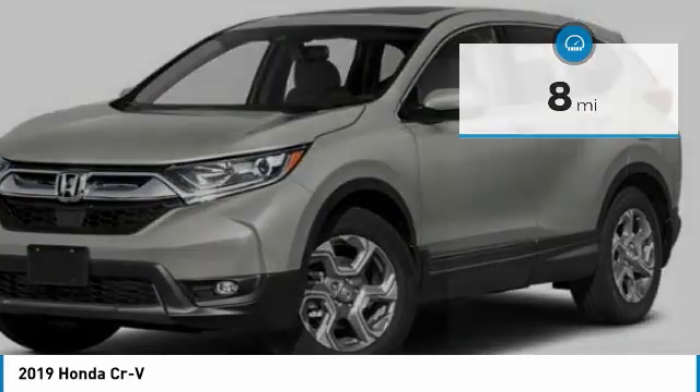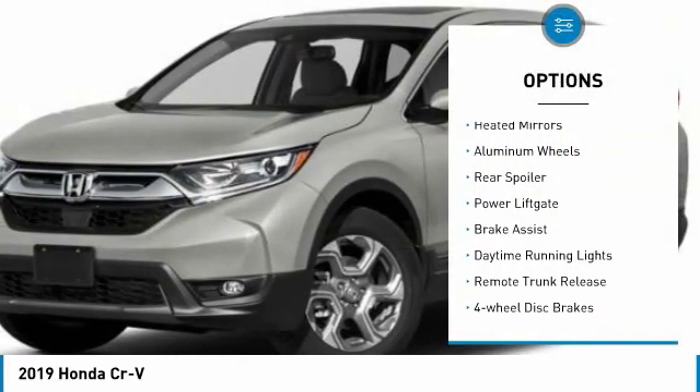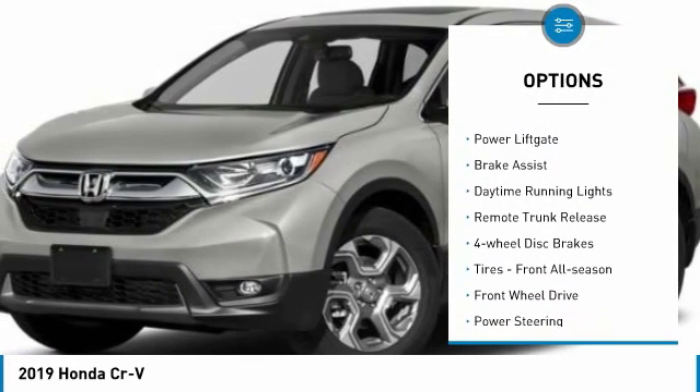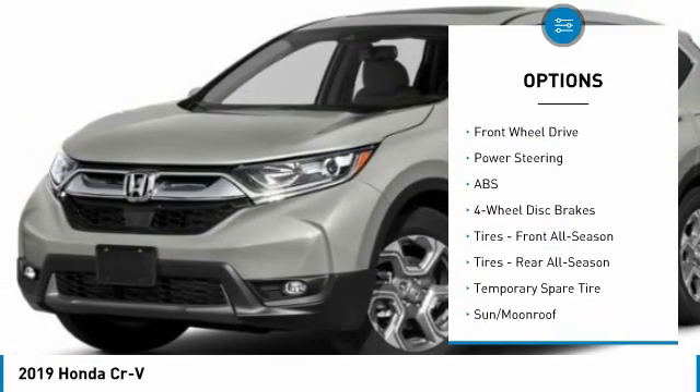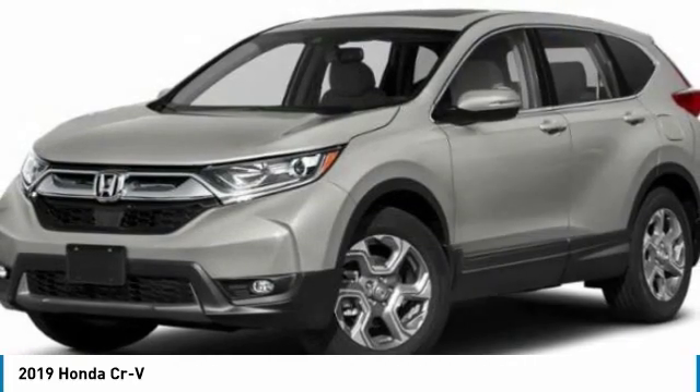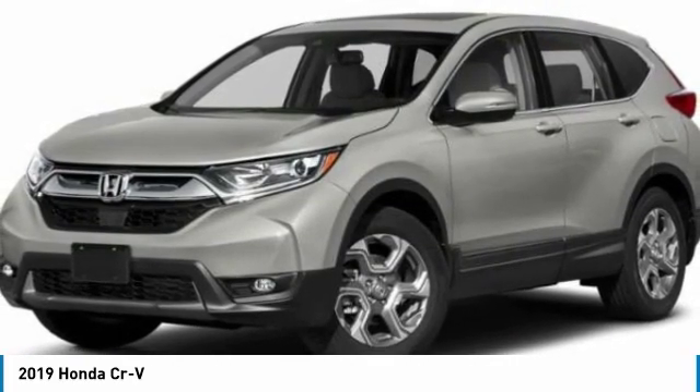Here are some of this vehicle's great options: turbocharged, heated mirrors, aluminum wheels, rear spoiler, power lift gate, brake assist, daytime running lights, remote trunk release, four-wheel disc brakes, tires — front all season.